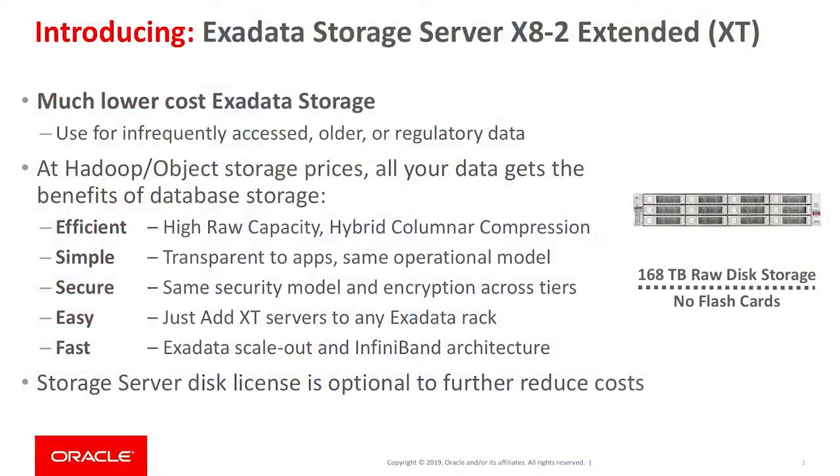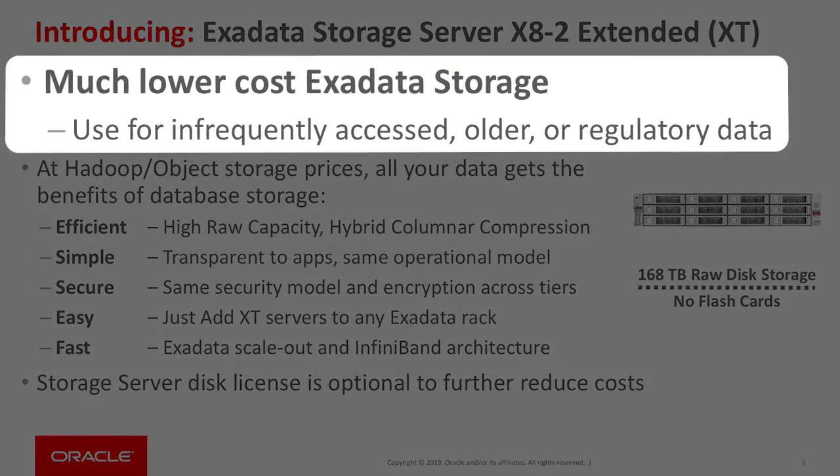In addition to updating components in our existing Exadata, we also have a new type of Exadata storage server: the Exadata Storage Extended, or XT server. The idea here is to drastically lower the cost for infrequently accessed older or regulatory data.